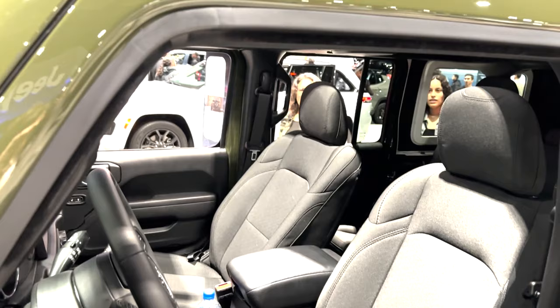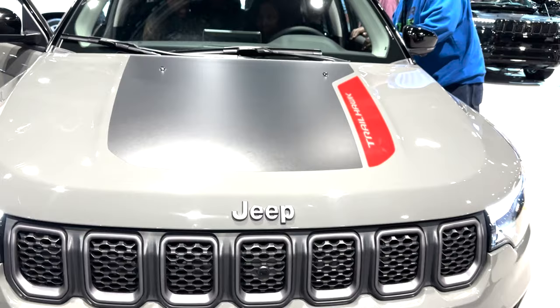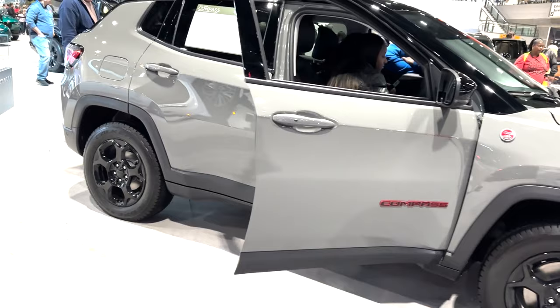We also got a look at the Compass Trailhawk 4x4, which costs $35,745. This is the second best Compass model, and it focuses on off-road ruggedness with skid plates, red tow hooks, the Jeep Active Drive Low 4x4 system with disconnecting rear axle, off-road suspension, and select terrain management system with 5 different modes. Under the hood is a 2.0-liter turbocharged engine.